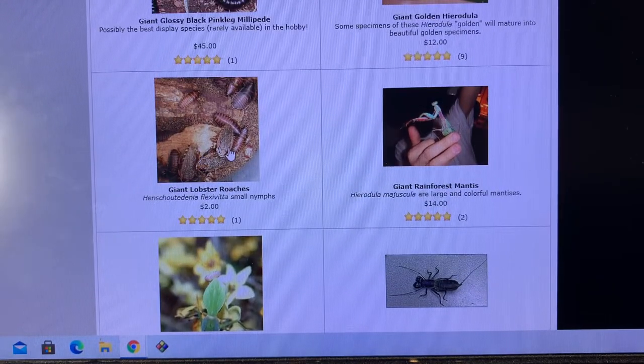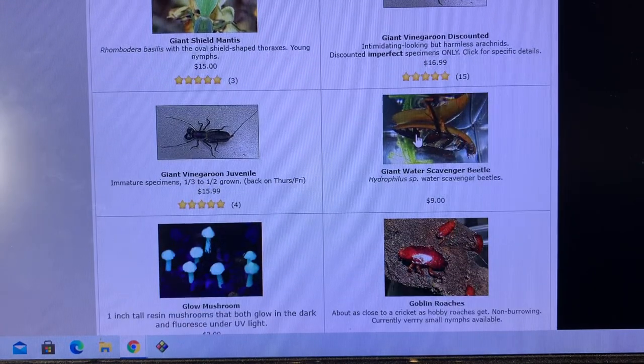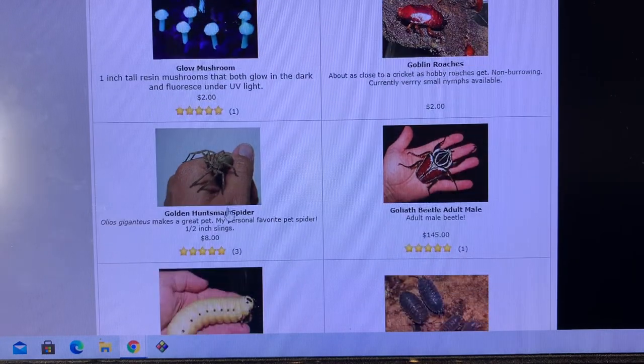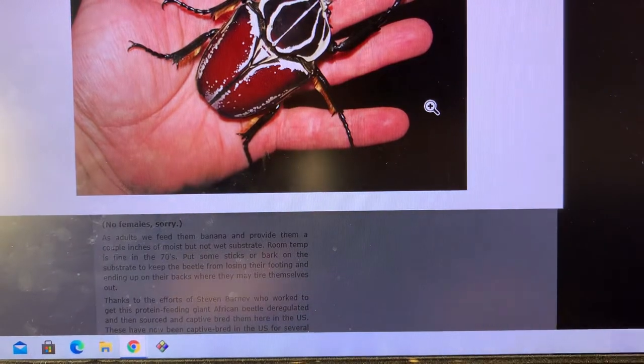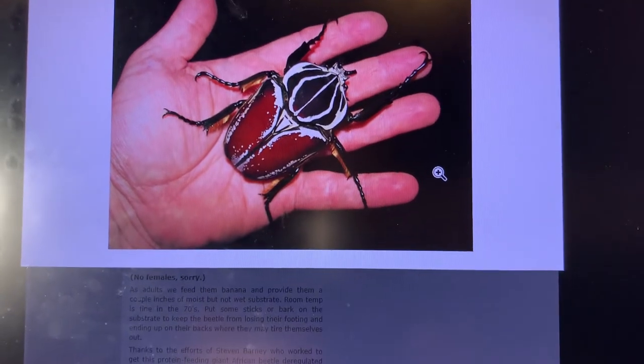Giant lobster roaches — I forgot those things even existed. I haven't had them in a while. Giant water scavenger beetles are awesome. Goblin roaches — I've seen those available a little bit here and there. I wish I still had sourcing on these glow mushrooms. I actually have some Olios golden huntsman spiders now — one of our largest true spiders here in North America — and I need to get them up on the new website. Goliath beetle adult male — not even a monster specimen right there, but the white markings on it are quite extraordinary.